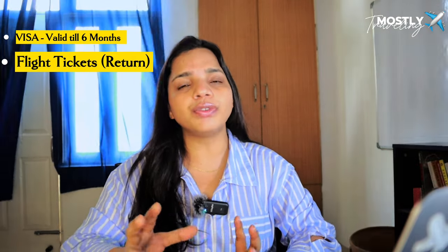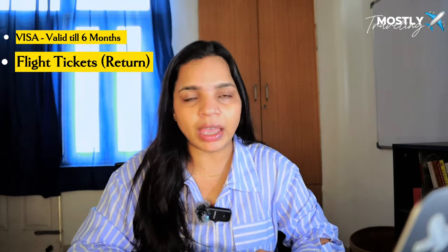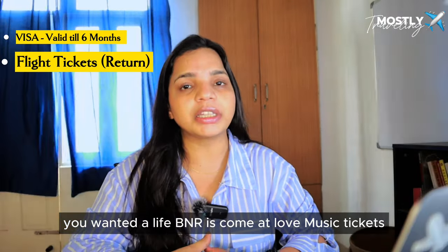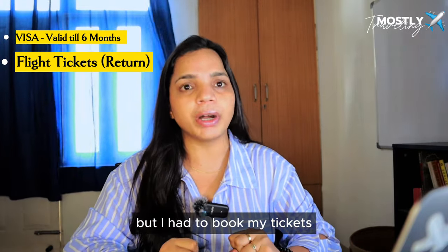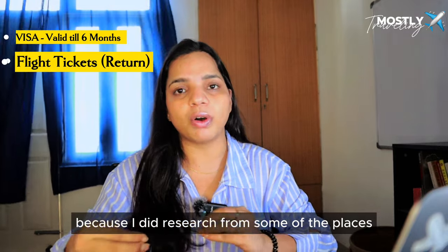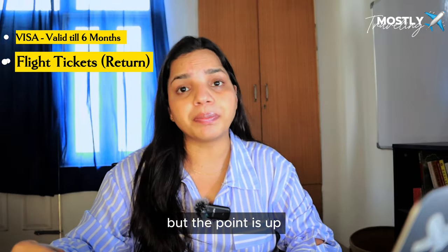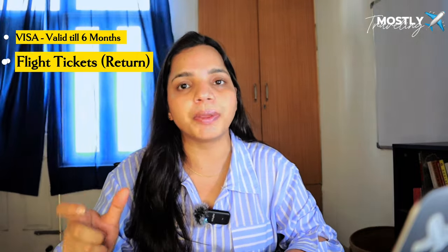Second, you need to show a return ticket. Some information online says you can show dummy tickets, but when I was applying, I faced an issue — they wanted a live PNR, meaning a genuine ticket. To use a dummy ticket, book it just one or two days prior to filing so the PNR is still live and visible to the embassy.